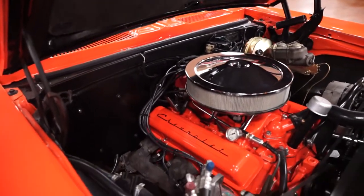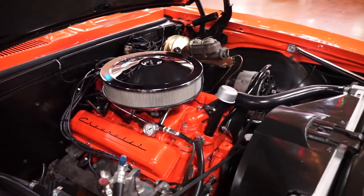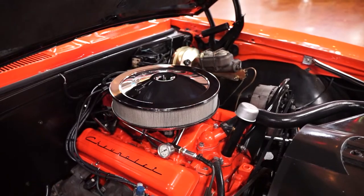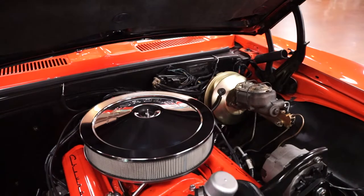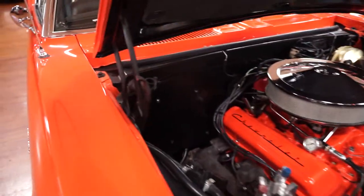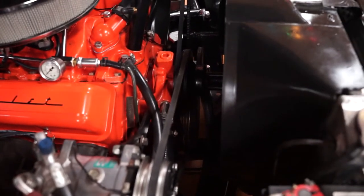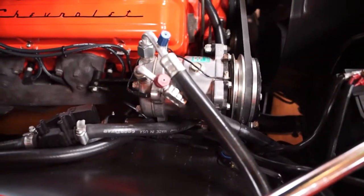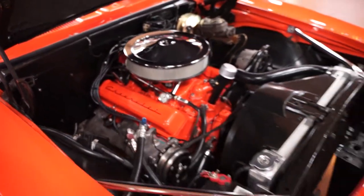Seems to always be leading the pack year after year in terms of muscle car and collector car desirability is the first gen Chevrolet Camaro. Today we have a beautiful 1967 to show you. Under the hood you are looking at a 327. I've driven this car already and that 327 runs fantastic. On the firewall on the driver's side you will see a call tag. You'll also see the gold brake booster for power brakes, a power steering reservoir, and on the passenger side an AC compressor — so yes, this car does have vintage air.